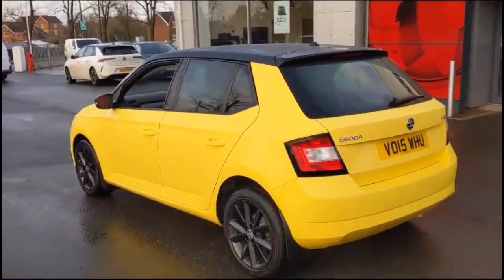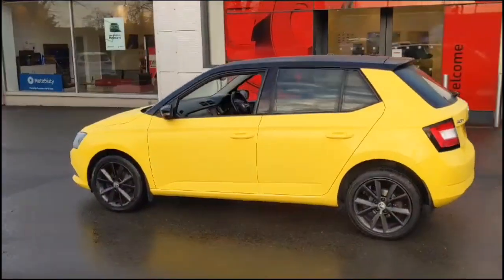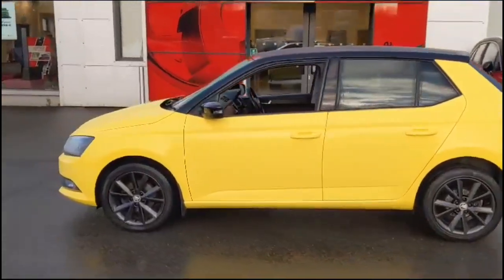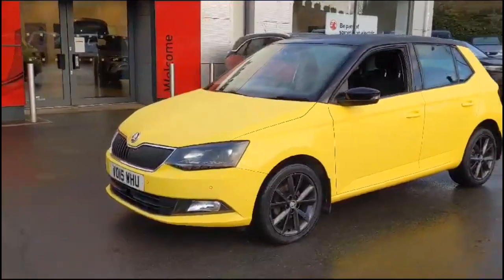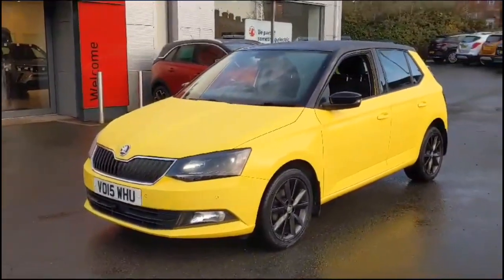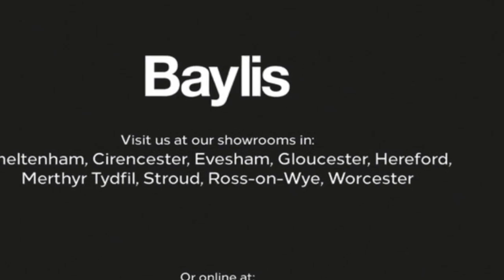As we continue round, there's a rear spoiler, rear tinted glass and parking sensors. Colour-coded door handles with contrasting black mirrors and black roof, gloss black alloy wheels, and LED daytime running lights. If you're interested in this vehicle then please give us a call at Baylis Vauxhall.